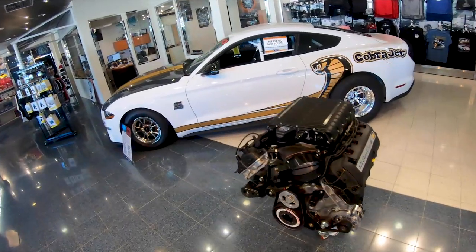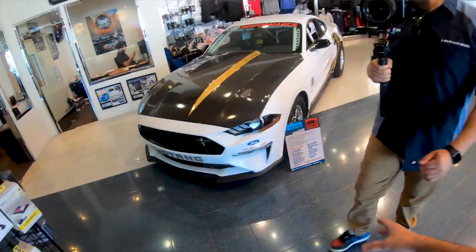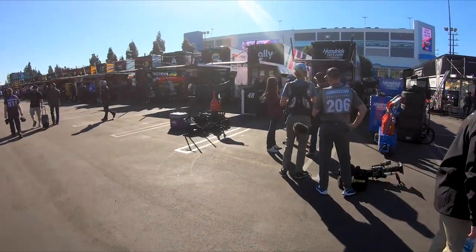What's up guys, it's Tommy and we're going to be doing a walkthrough on the shop. Look at this Cobra Jet we have in here — this thing is a beast. Anything that comes with a parachute, you know that's going to be cool.